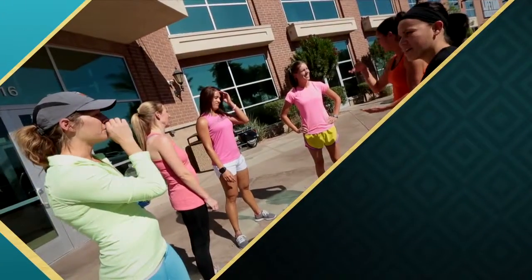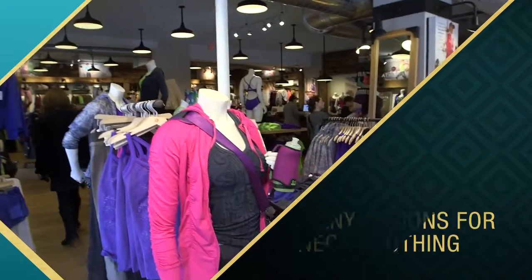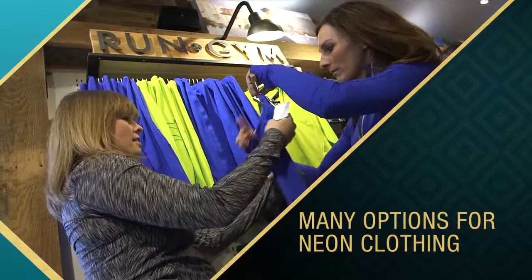And for those of you not so shy who like to go big or go home, there are a lot of layering pieces such as lightweight jackets, sports bras, tank tops, and even over-the-top neon pants.